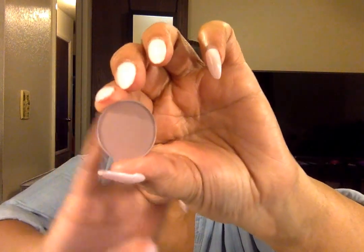The next one is Petal Pusher. It's a pinky, kind of pinky purple. I own straight-up purples but not this kind. It's a beautiful purple — look at that. I'm in love with this color.